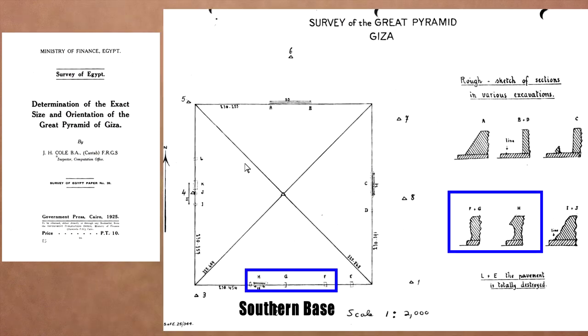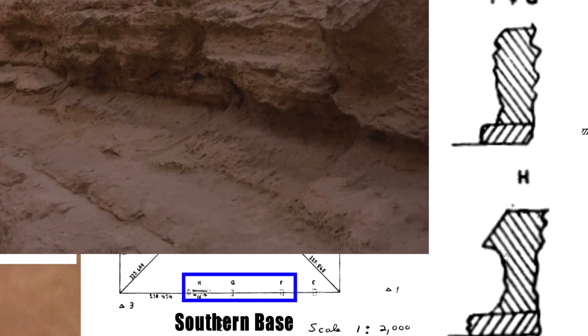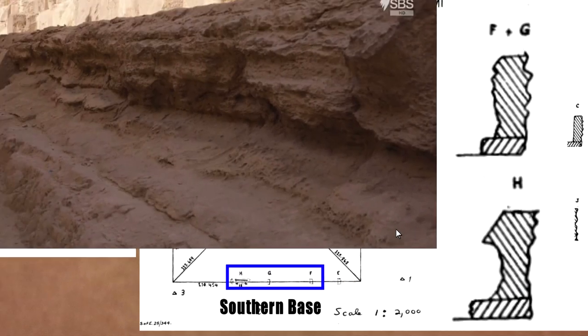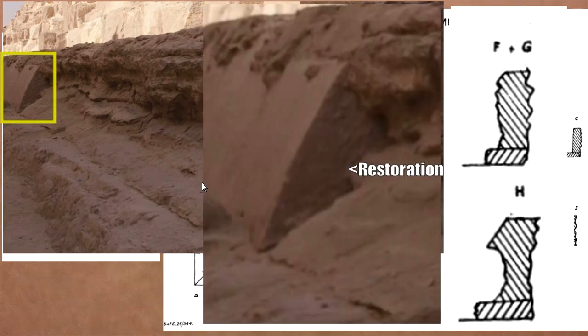Coming to the southern side, it's in really bad condition. Block H has a little overhang; even the socle - the paving stones - look almost like mud brick. Maybe a really low quality stone was used here, though the limestone from the Tura quarry is much softer and easier to work. These parts have been restored - they've put material underneath block H to stop it collapsing further. The southern side is in really poor condition.